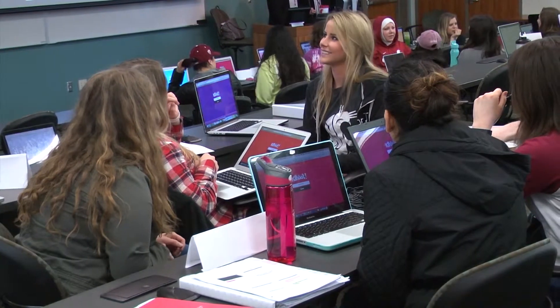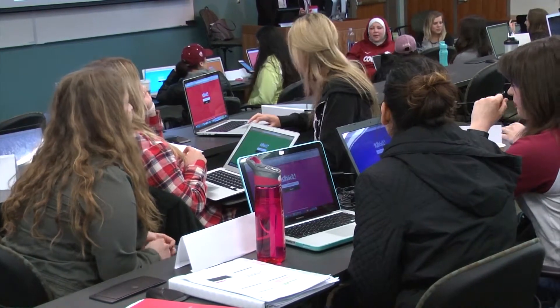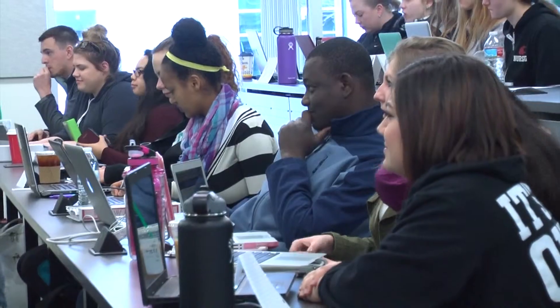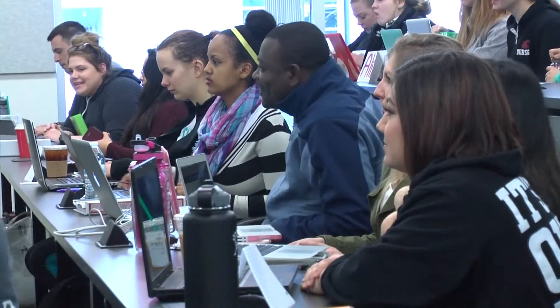One of the really fun ways I've found is almost game-show-like — it's Kahoot. It's a free online platform where you can build quizzes and surveys that students access on their cell phones, tablets, or laptops, and they answer questions. It's a little competitive.